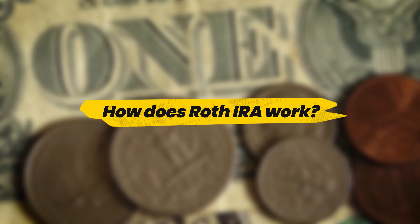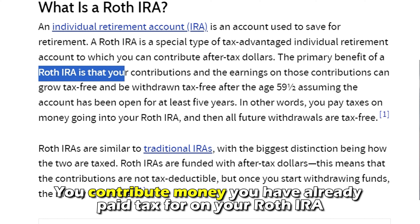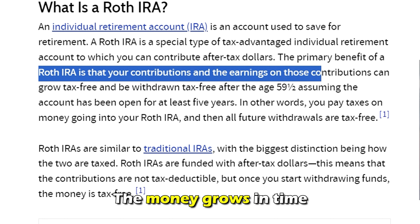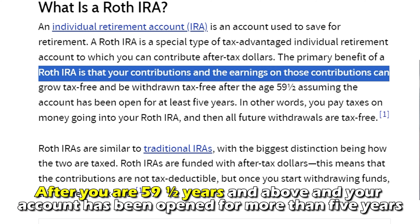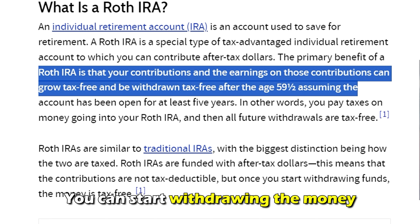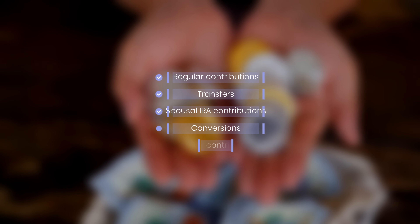How does a Roth IRA work? You contribute money you've already paid tax for into your Roth IRA, and the money grows in time. After you are 59 and a half years and above, and your account has been open for more than five years, you can start withdrawing the money, which will be tax-free.